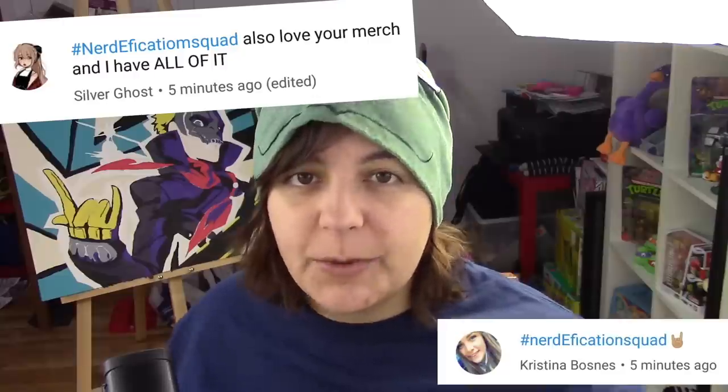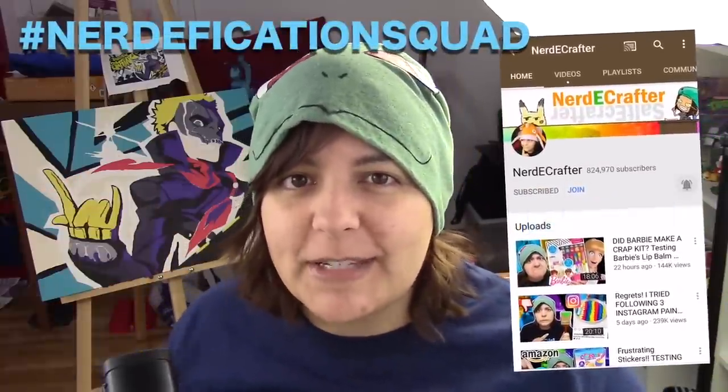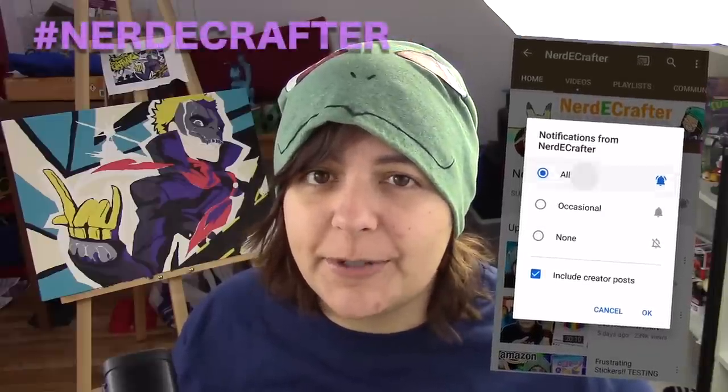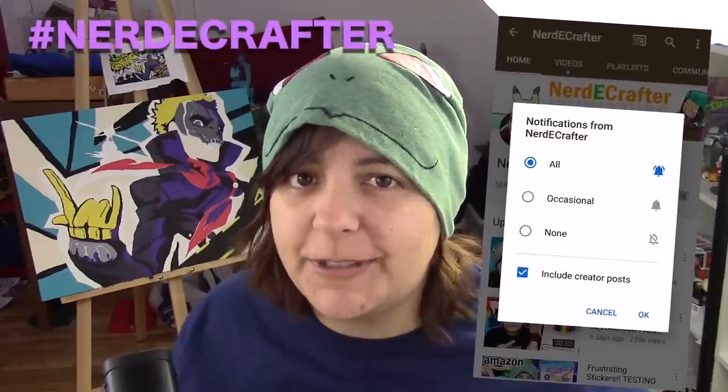This week's shoutouts go to Silver Ghost, Christina Bossness, and Six Crazy Cats. If you want a shoutout in my Friday videos, don't forget to hashtag Nerdification Squad in the comment section below within the first 45 minutes of a video's release. Or hashtag Nerdy Crafter on Instagram or Twitter anytime with any of your creations.